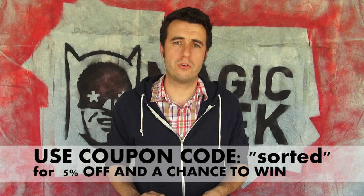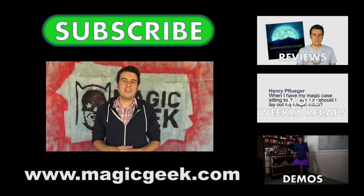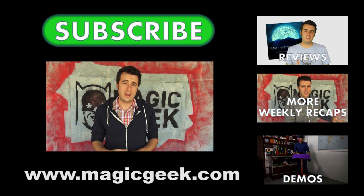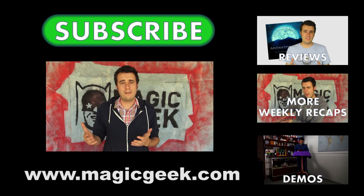This week, if you use the coupon code SORTED at MagicGeek.com, you're going to get 5% off your order, and your name's going to go into the running for Sorted Affair by Elmwood Magic — it's a fantastic trick. It's a free trick and you get 5% off your order anyway, so it's a win-win. Go to MagicGeek.com, use the coupon code SORTED, get 5% off, and be entered into the drawing to win Sorted Affair. This offer ends next Friday, so go ahead and get your order in right away. Thank you very much for watching — be sure to subscribe to Magic Geek Inc. and check out our other videos. We do one of these weekly recaps every week based on your questions. Next week I want to have questions about magic that you do with food, so leave food-related magic questions in the comments below, on Facebook, Twitter, or the MagicGeek blog. Thanks a lot for watching, I'll see you next week.